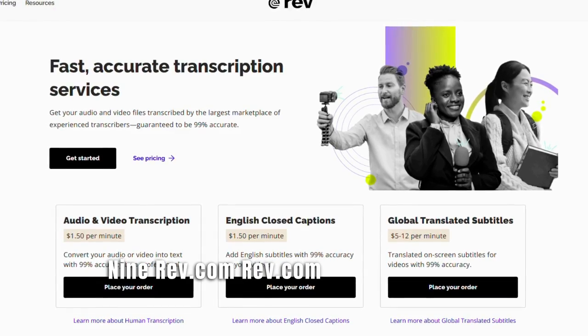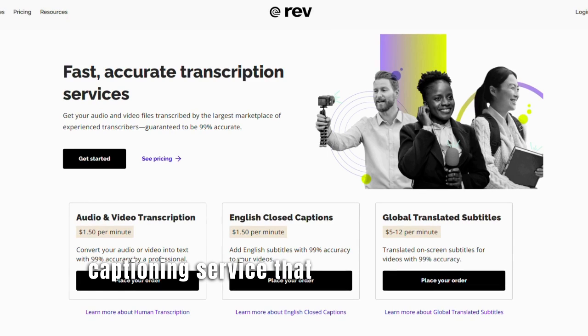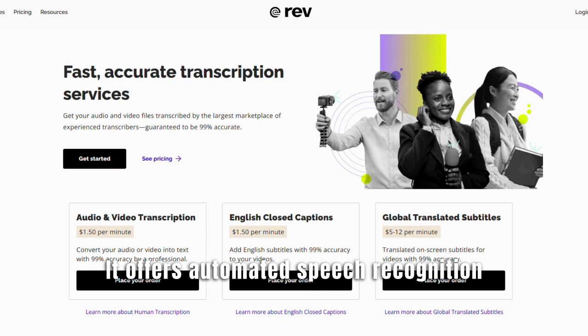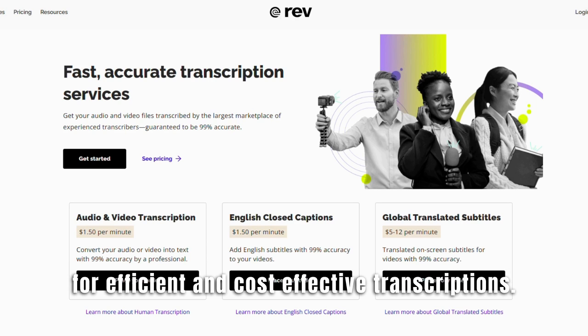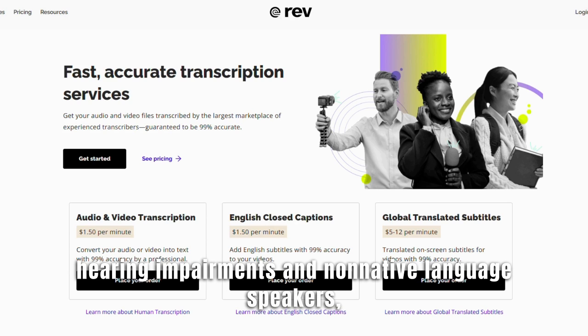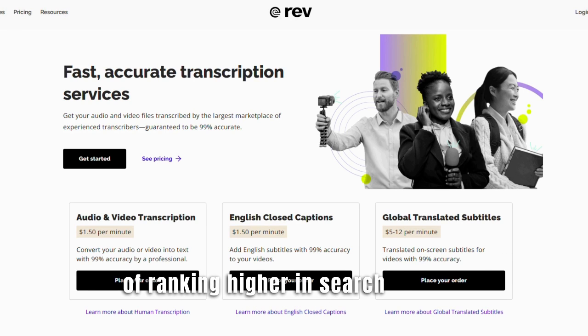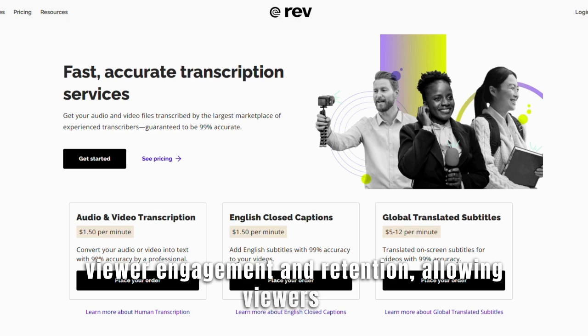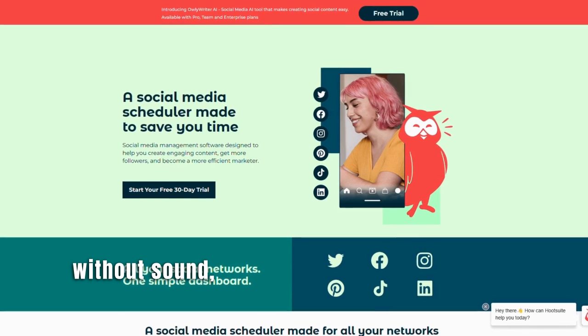Number 9: REV.com. REV.com is an AI-powered transcription and captioning service that helps creators add accurate captions and subtitles to their YouTube videos. It offers automated speech recognition technology for efficient and cost-effective transcriptions. Benefits: 1. Accessibility and inclusivity — adding captions and subtitles ensures accessibility for viewers with hearing impairments and non-native language speakers, expanding the potential audience. 2. SEO optimization — transcriptions and captions contribute to improved SEO by providing search engines with text content related to the video, increasing the chances of ranking higher in search results. 3. Viewer engagement — captions and subtitles improve viewer engagement and retention, allowing viewers to follow along even in noisy environments or without sound, leading to longer watch times.